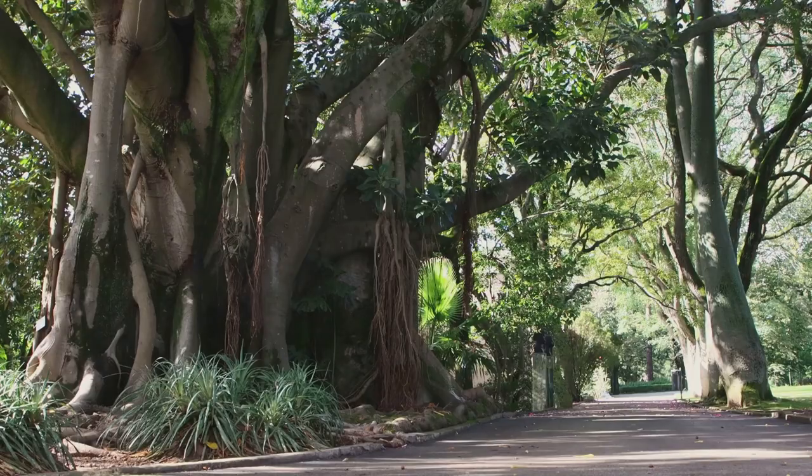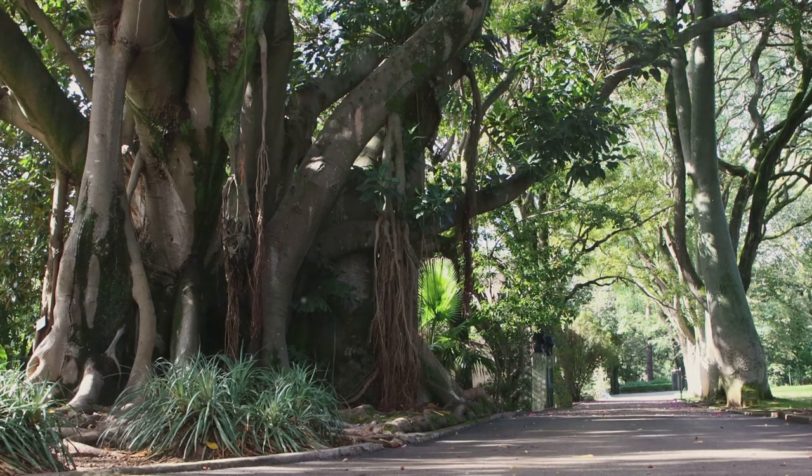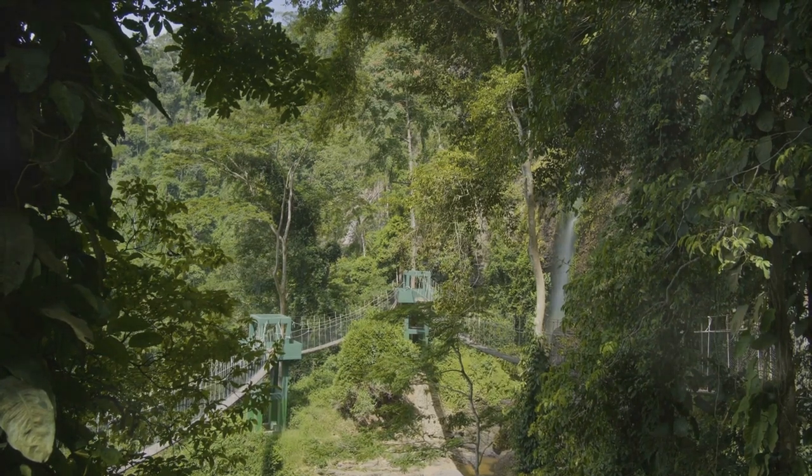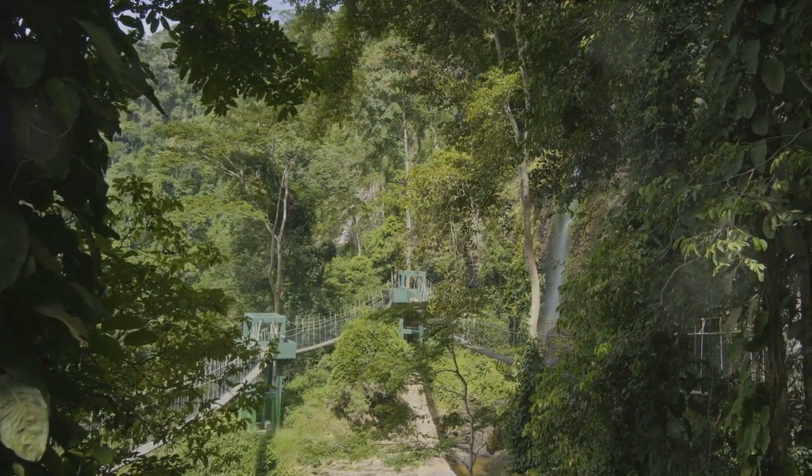One of the garden's highlights is the Centenary Tree Canopy Walkway. This elevated walkway, affectionately known as the Boomslang, takes you through and above the tree canopy, offering a bird's eye view of the lush forest and the stunning mountain landscape. It's an experience that gives you a new perspective on the beauty of Kirstenbosch.